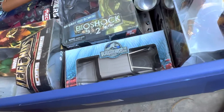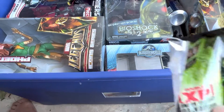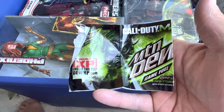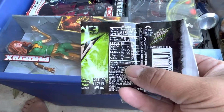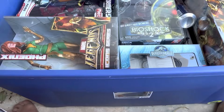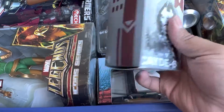I also have - I forgot to show this in the first bin video - the Call of Duty Modern Warfare 3 Game Fuel Double XP label, tropical flavor. Pretty cool. And we have the Destiny cave figure - not pointing it out of the box, but you know what it looks like.